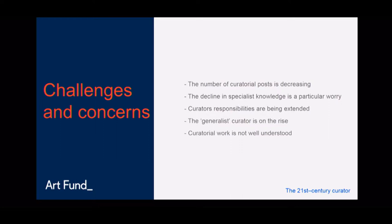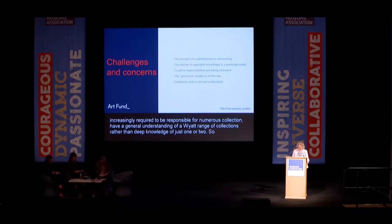There is a lot of anxiety about the decline in specialist knowledge. Poor succession planning, short-term contracts, and redundancies leading to loss of posts are all contributing to this concern. 62% of respondents feel that curatorial skills and knowledge are being lost within their organisation, with concern particularly high amongst those working in local authorities. The number of generalist curators is on the rise — curators are increasingly required to be responsible for numerous collections with a general understanding of a wide range, rather than deep knowledge of one or two. This split people: many see it as erosion of specialist knowledge, while others see it as natural evolution.